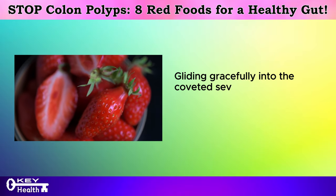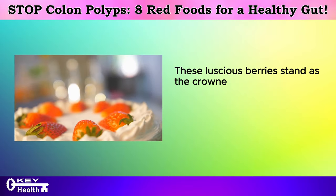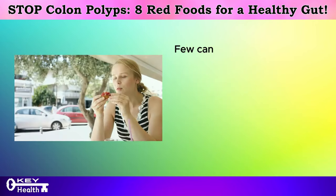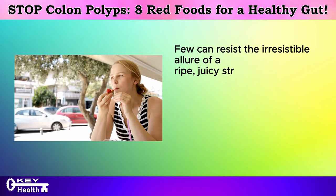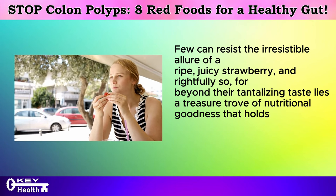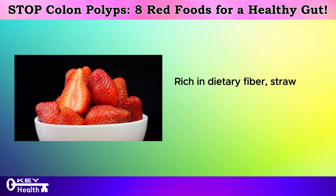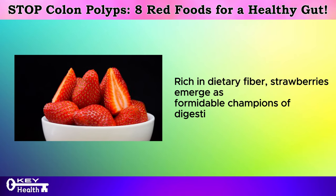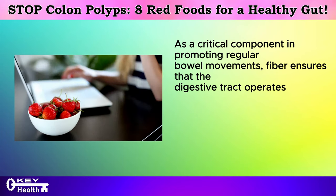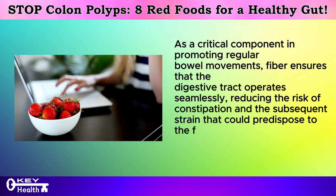Gliding gracefully into the coveted seventh position, we arrive at the delightful realm of strawberries. These luscious berries stand as the crown jewels of the fruit kingdom, captivating not only the palate but also promising a plethora of health benefits. Beyond their tantalizing taste lies a treasure trove of nutritional goodness that holds the potential to safeguard our gut health and stave off conditions such as colon polyps. Rich in dietary fiber, strawberries emerge as formidable champions of digestive health, promoting regular bowel movements and ensuring that the digestive tract operates seamlessly, reducing the risk of constipation and the subsequent strain that could predispose to the formation of colon polyps.